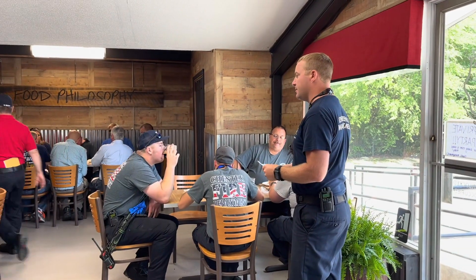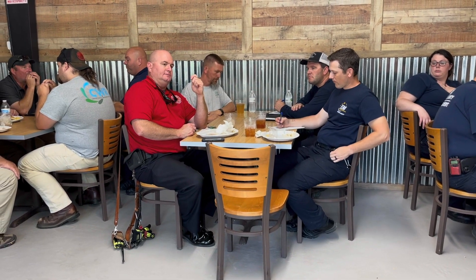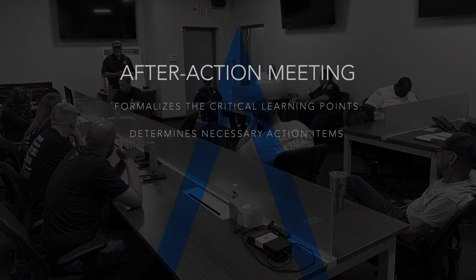After the exercise, a hot wash is conducted to review what went well and what could have gone better. A week following the exercise, an after-action meeting formalizes the critical learning points and determines necessary action items.